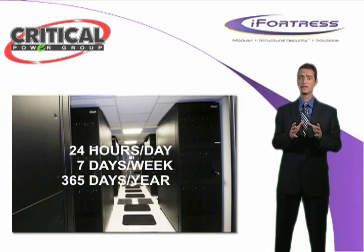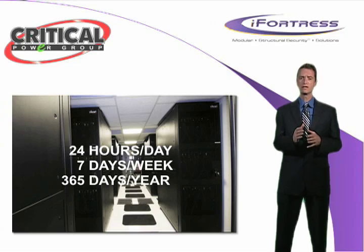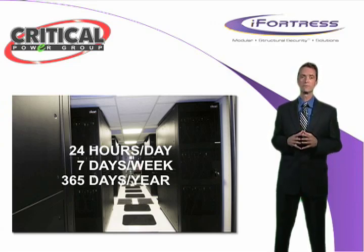And when disaster strikes and your data center is down, you're losing money with every passing minute, and in 48 hours, you could be out of business.